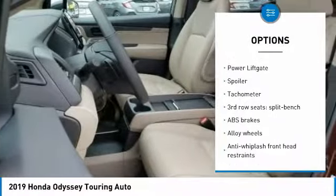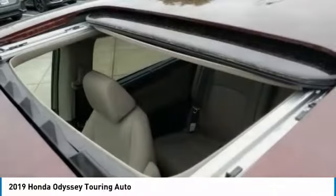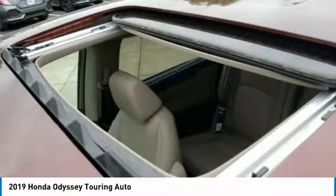Four-wheel disc brakes, CD player, heated front seats, fog lights. Come see the car for yourself.